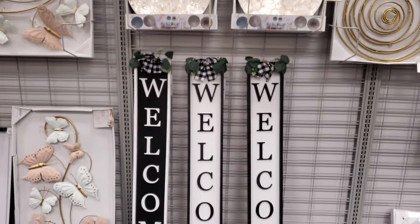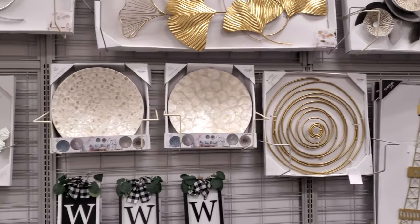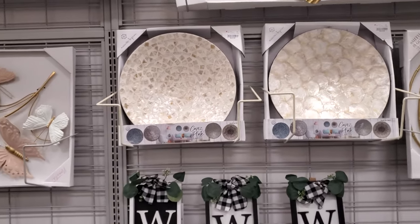Hey everyone, I made it into Burlington. I'm in the wall home decor area. There are a few new pieces that I want to share with you.